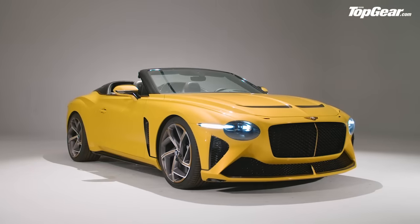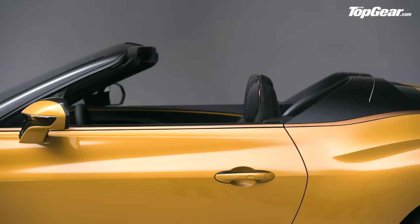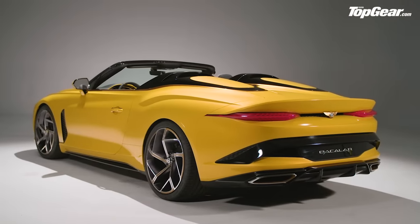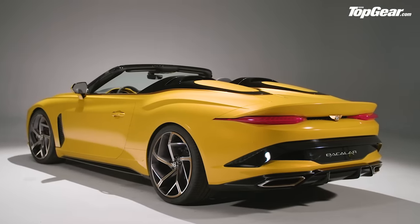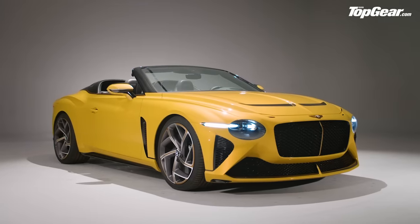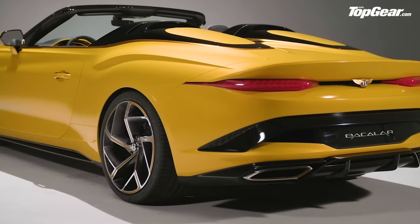This is the Bacalar, a two-seater Bentley without a roof inspired by last year's EXP100 GT concept. But whereas that was merely a design vision, this is real. Twelve cars will be built, all of them already sold, costing £1.5 million each.